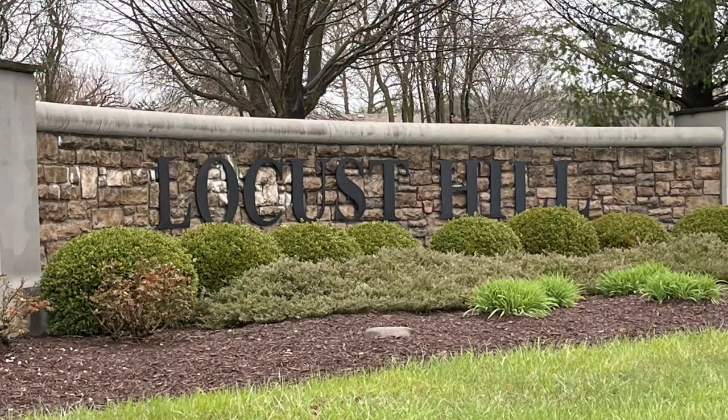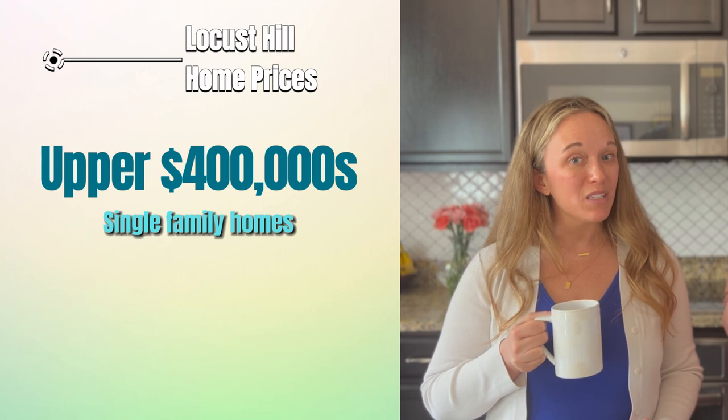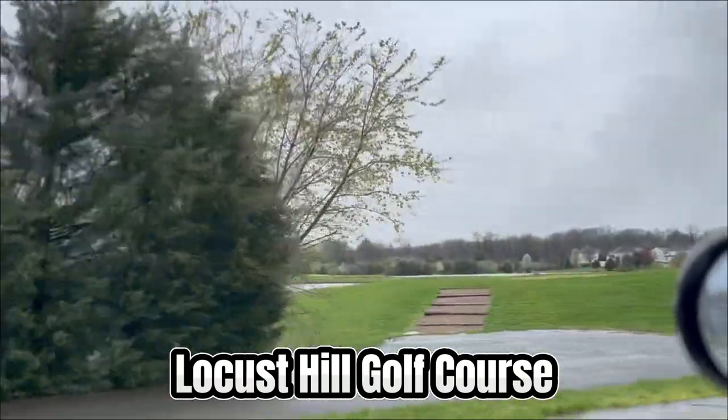The top neighborhoods from here on out are tougher to get into with fewer homes coming up on the market. Our first example is Locust Hill with 21 sales last year, featuring a mix of single-family homes and townhomes. These homes were built in the late 1990s to early 2000s. Single-family homes typically sell in the upper $400,000s, while townhomes can range from over $250,000 to just over $400,000. Golfers take note — this neighborhood is located right next to the Locust Hill golf course, with some homes backing to the green.